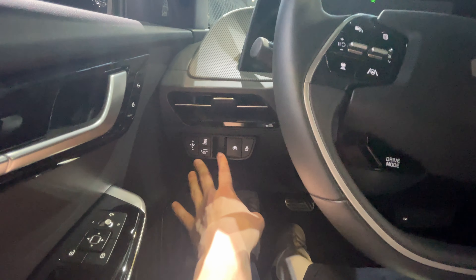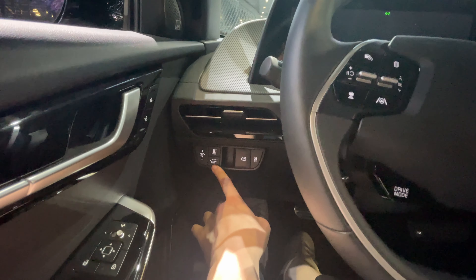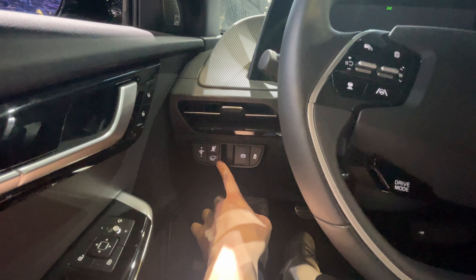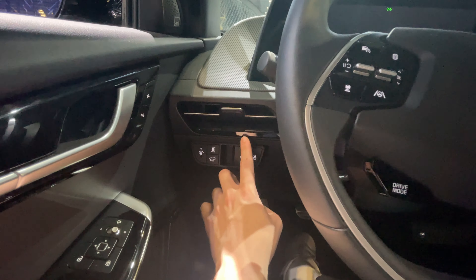On your left-hand side, you have really easy controls to access your charging port, hold a different position for your power trunk, the parking brake, and traction control — which does not go completely off on Kia and Hyundai vehicles. There's also some interior lighting control, which is a really nice quick-access feature, because a lot of people have to dig through menus for that.